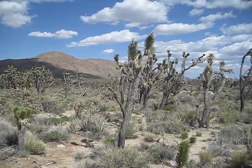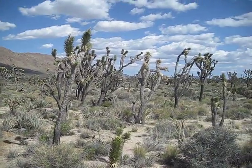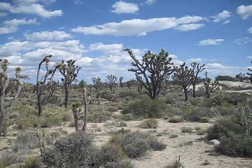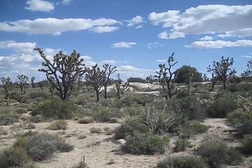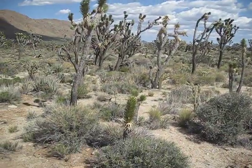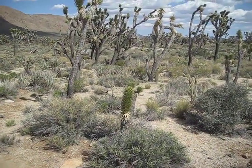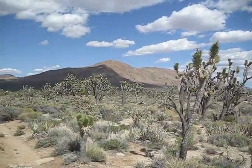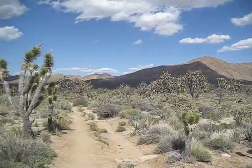They are these funky looking trees that look like they have cacti on the end of their trunks. They're really bizarre — from the yucca family. Scientists do not know why they like this area so much, or why there's come to be such a huge population of them here.